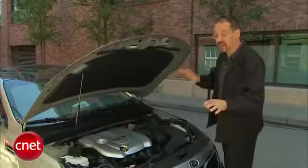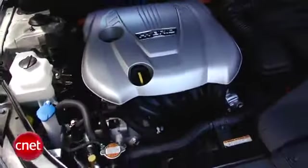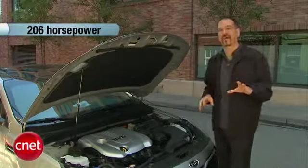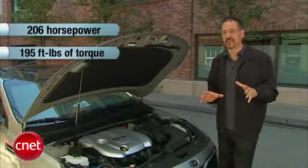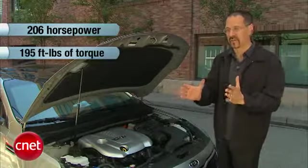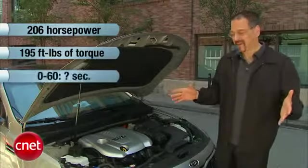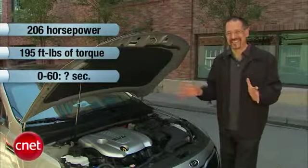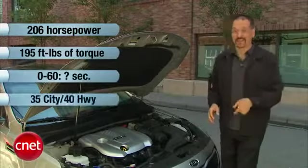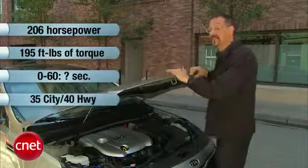Under the hood on this Optima Hybrid, we begin with a 2.4-liter inline-four. It's Atkinson cycle, meaning it's been timed so that it burns fuel completely but at the expense of some torque. You get 206 horsepower total and 195 foot-pounds of torque out of this configuration, including the electric motor which accounts for 40 horsepower and 151 foot-pounds of that torque. The zero-to-60 time is unknown — testing isn't done yet. The MPG is 35/40 — a good number, better than the Camry hybrid while costing less. Let's go find out how it drives.